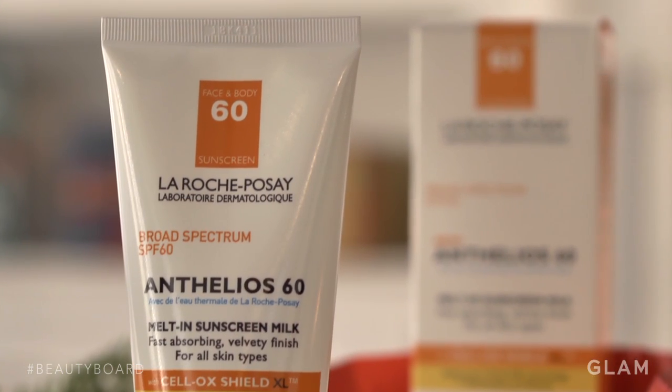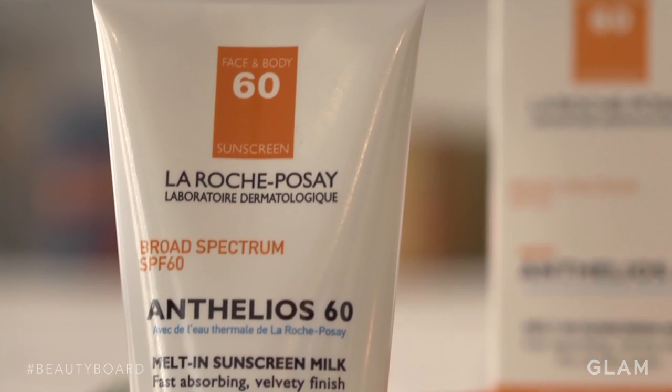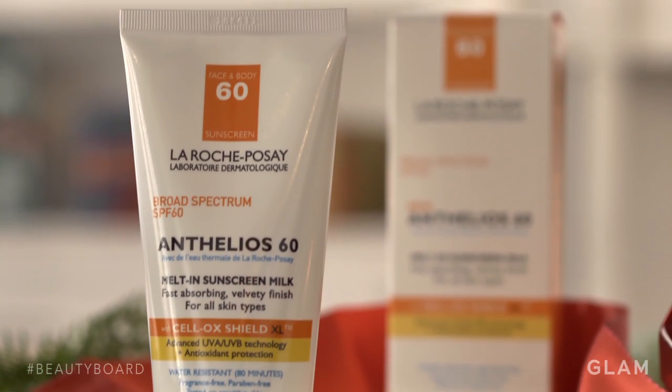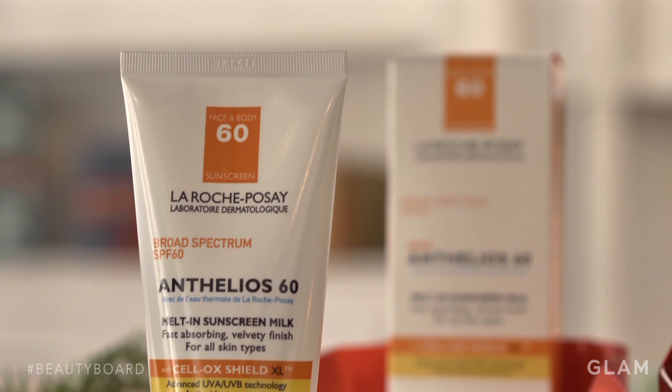Regardless of the time of year, sun and UV rays are still a risk, and a lot of people tend to forget that when the temperature starts to drop. The La Roche-Posay Anthelios sunscreen just goes right into the skin, and it also dries down to a matte finish.